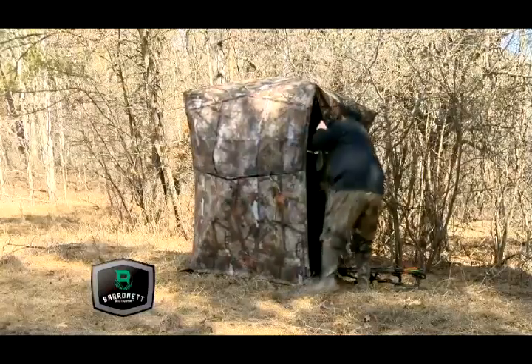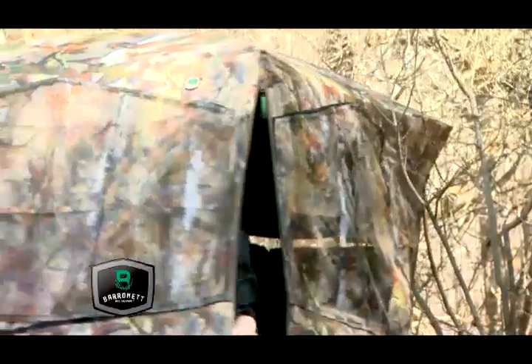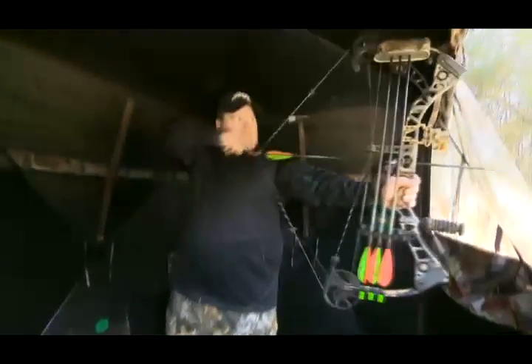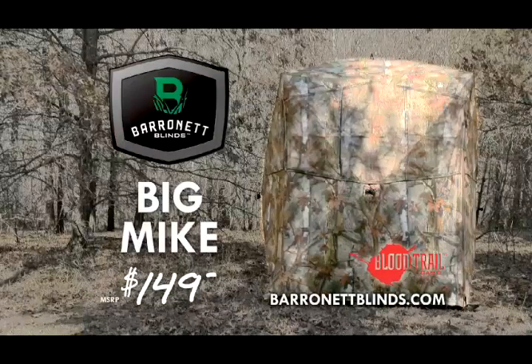Big Mike is a hub blind that's easy to move and set up, and once popped open, Big Mike stands tall enough for archers to shoot while standing. Learn more about the Big Mike blind at baronetblinds.com.